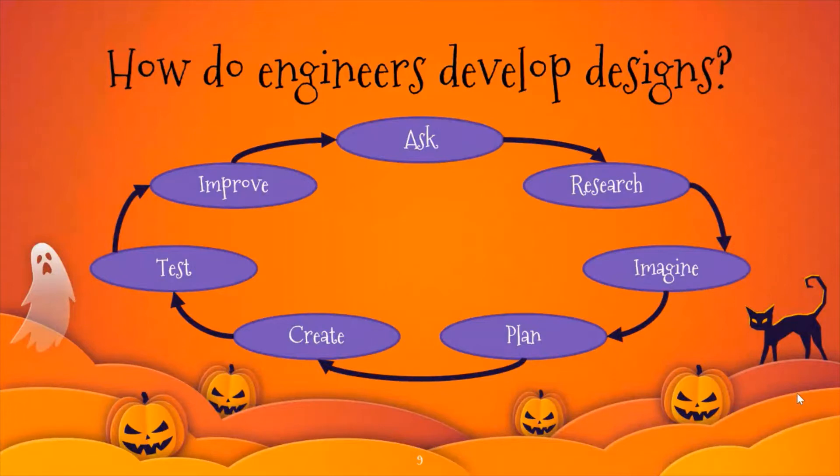So, how do engineers develop designs? First, they ask a question. Then, they do research on what it is they're trying to build — how do they build the best possible option? Then, they imagine a design in their head.